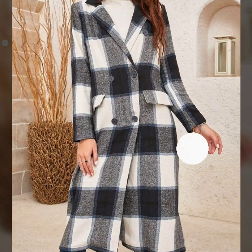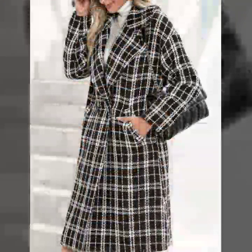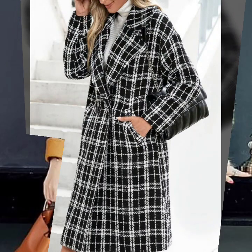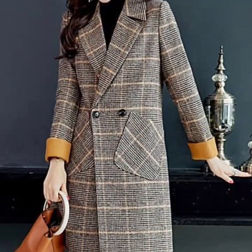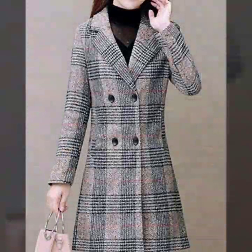Hello everyone, welcome back to my YouTube channel. I hope you all are pretty fine and doing very well. I'm back again with another very awesome and outstanding collection of comfortable warm winter wear long coats and jacket design ideas for women.